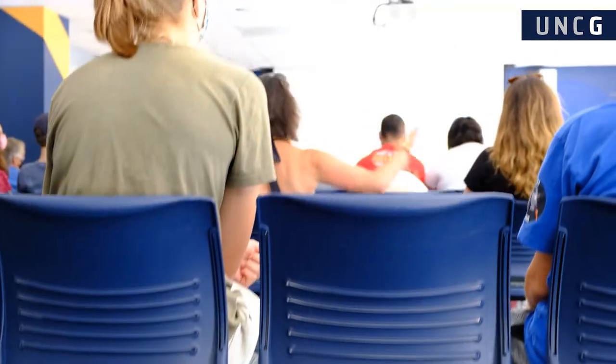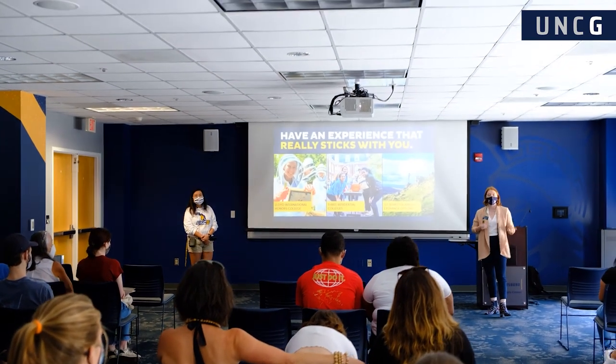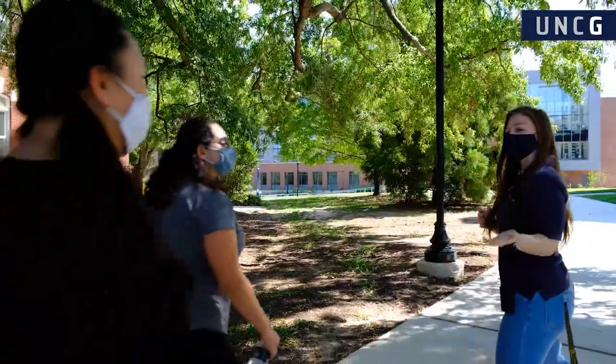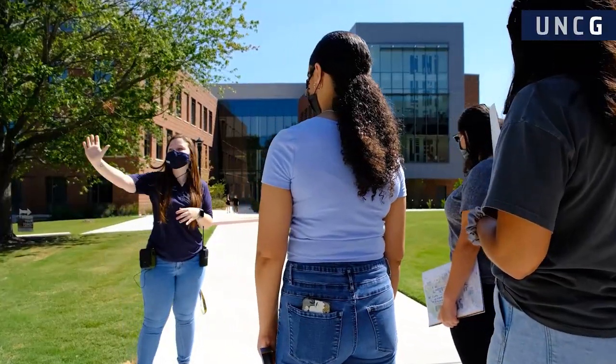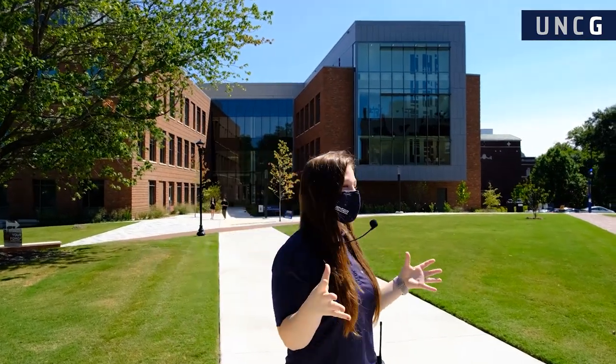Your visit will begin with a 30-minute presentation led by an admissions counselor. The presentation covers important details about UNC Greensboro and prepares you for the rest of your visit. Afterwards, you'll join one of our Spartan guides on a 60-minute walking tour of campus, covering several key locations, landmarks, and resources you'll have access to once you're a student.